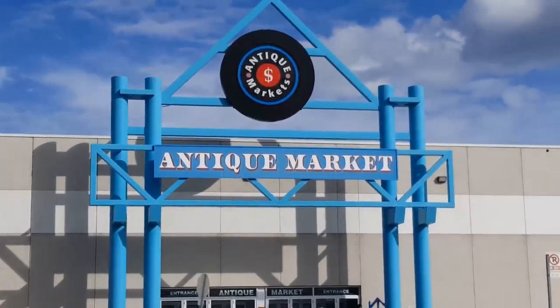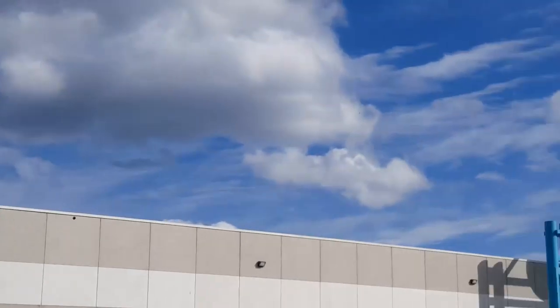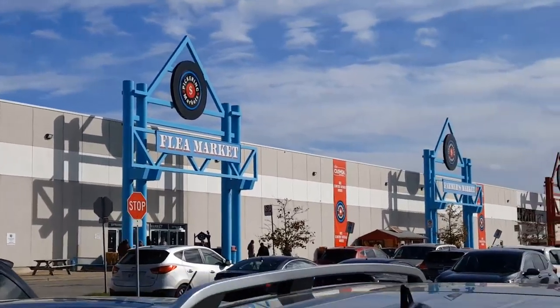Today's adventure takes us to Pickering, Ontario, and we are about to explore this — the Antiques Market, and next to it, the Flea Market.